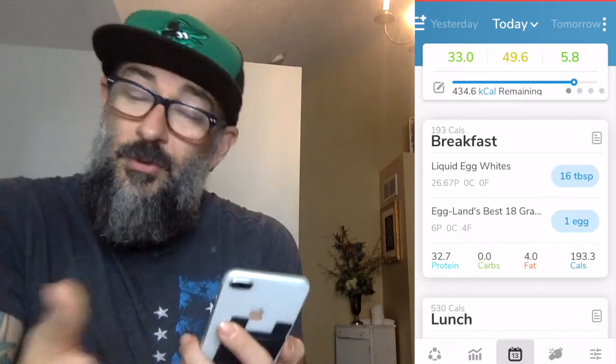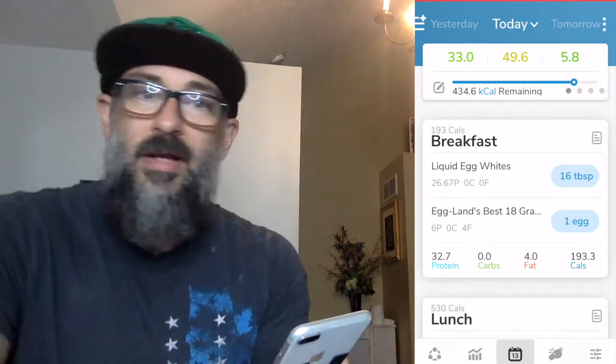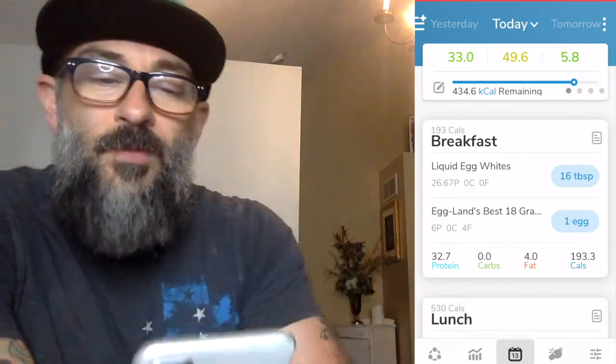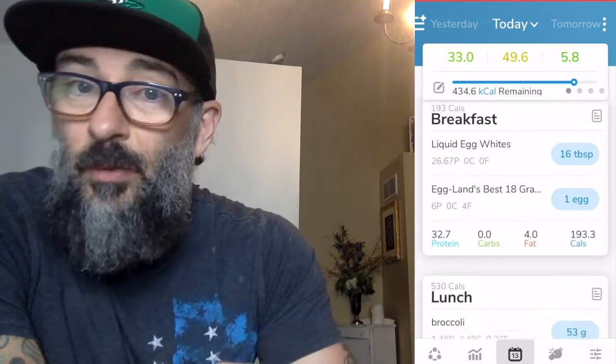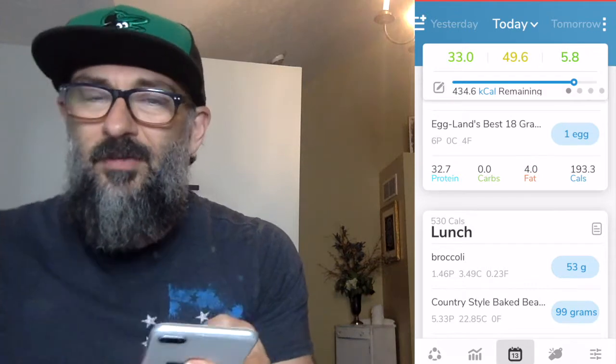Once you've done that, whether you do or don't have cravings, step two is done. We go to step three, which is now building your food plan starting with the first meal of the day, and working your way forward. For breakfast, what I did was very basic — some liquid egg whites. That was just one cup of liquid egg whites and a regular egg.